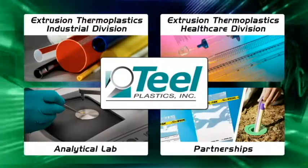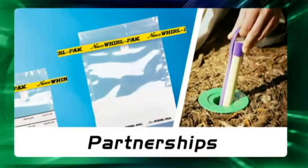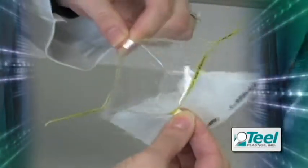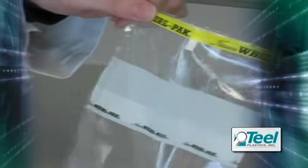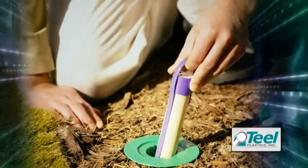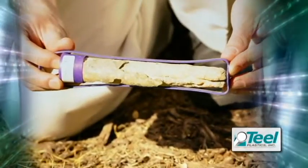Teal Plastics takes pride in its partnerships, including those with Fortune 500 companies. Our philosophy of partnering with our customers and suppliers allows us to drive continuous improvement throughout our company and to apply new processing tools and materials to keep our customers' products precise and cost competitive.